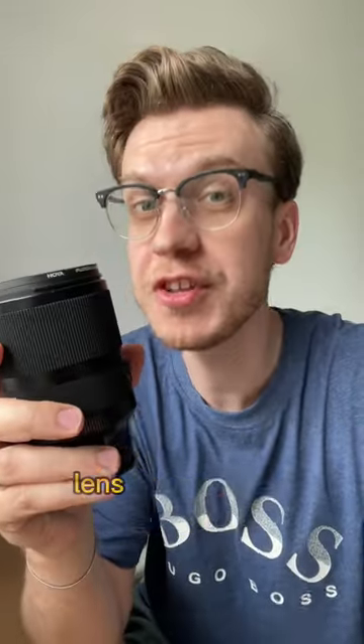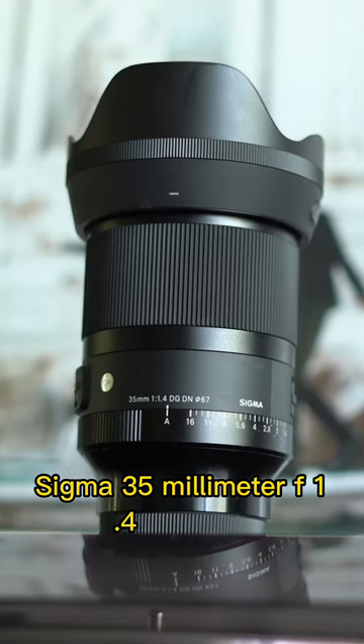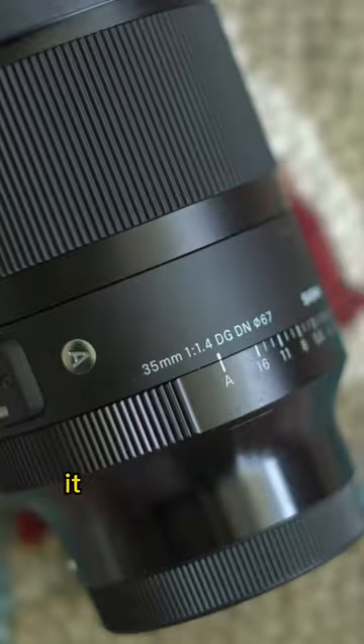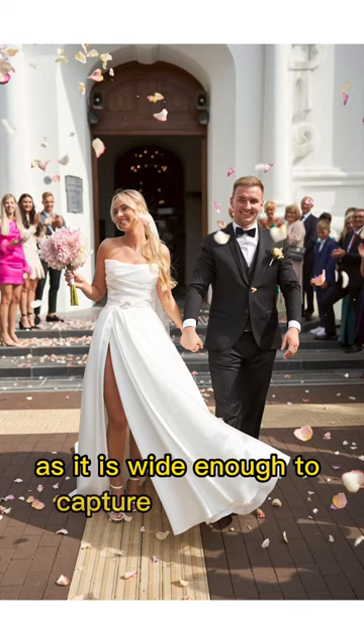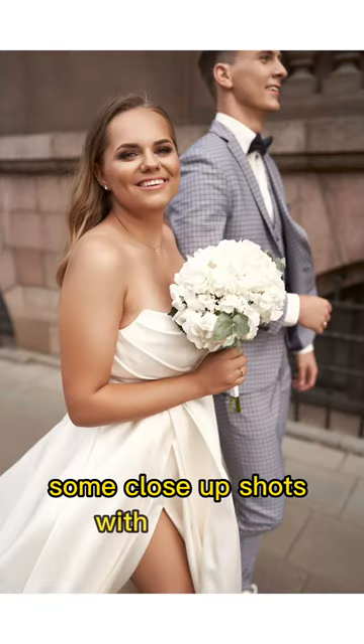Here is my most favorite lens for wedding photography: the Sigma 35mm f1.4 Art lens. If I were to choose only one lens for weddings, it would be the 35mm focal length, as it is wide enough to capture celebrating people, but you can also shoot some close-up shots with it as well.